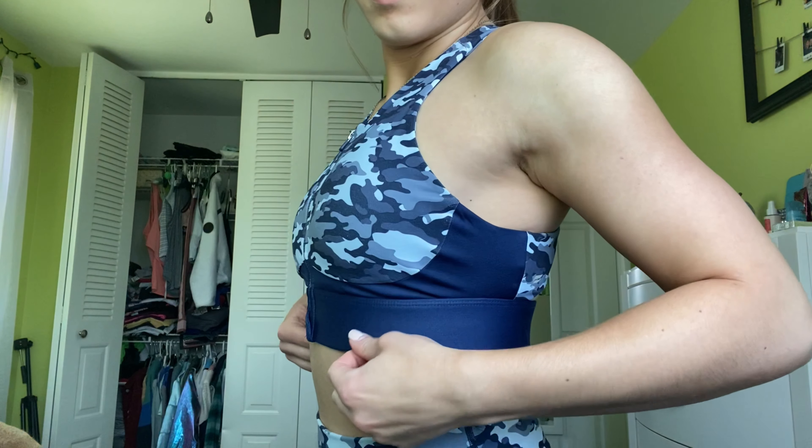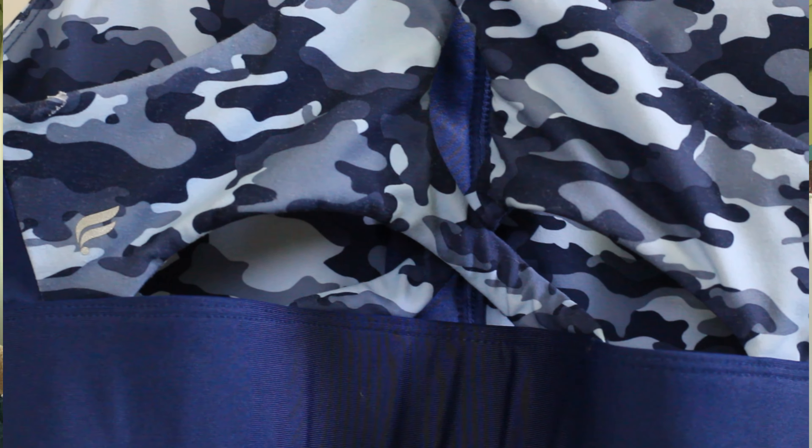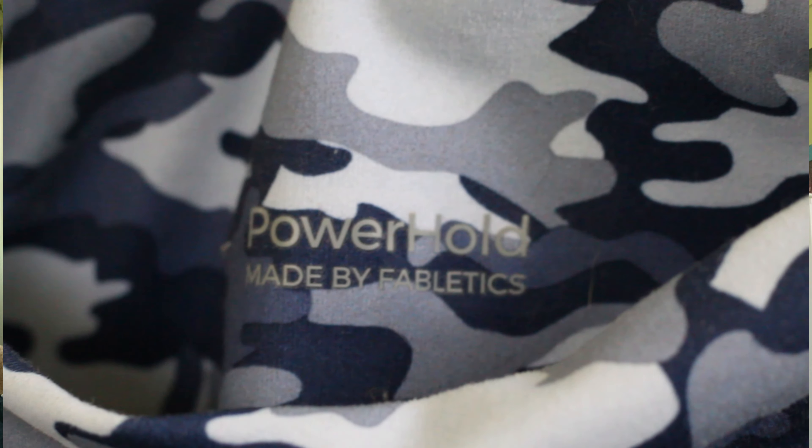This matching camo set is one of my favorites. The bra is their high-impact bra, meant for extra support when working out — it keeps everything in place so I don't have to worry about movement. These are also Powerhold leggings, so they're really tight and high-waisted. My favorite thing about these leggings is the pockets, which is great for holding my phone at the gym. I also love that Fabletics lets you customize leggings to your height — I always get the shorter kind since I'm shorter.